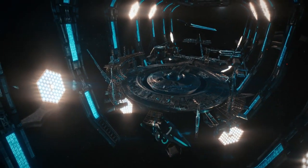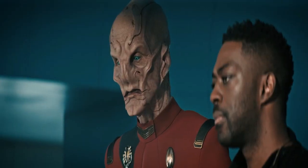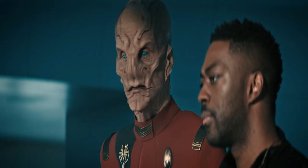Whoever's behind the DMA is from outside our galaxy. How do we even find them? Commander Stamets believes that further analysis of the energy particles will allow us to determine their coordinates.